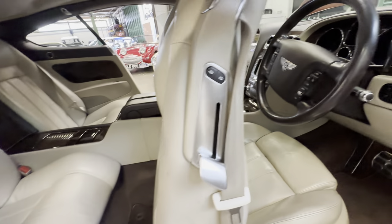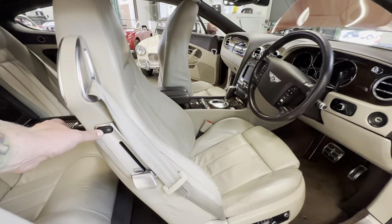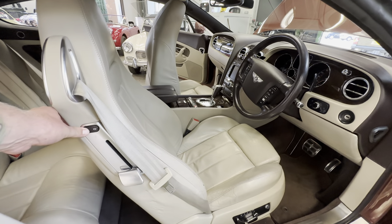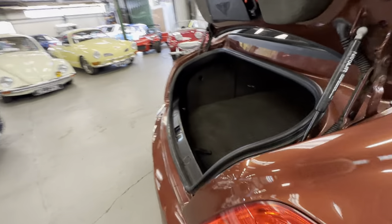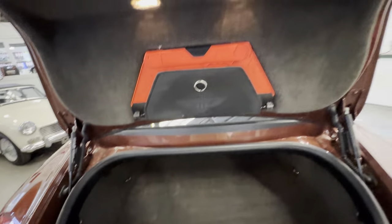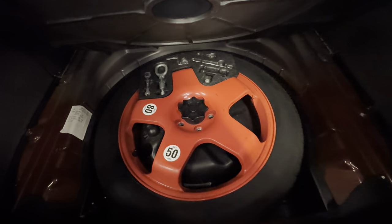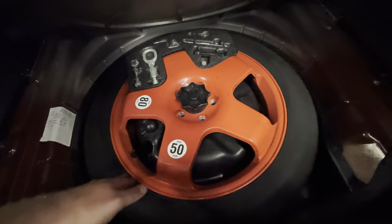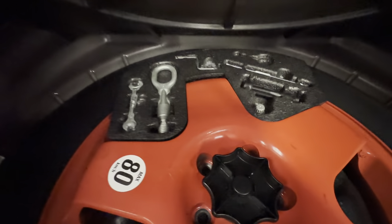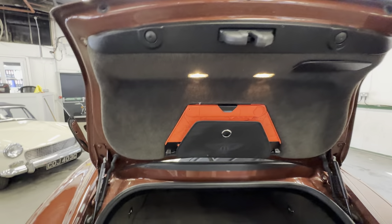No delamination or heavy scratching at all to the wood in the centre console — lovely and clean and tidy in there. Into the boot — the boot does work off the key button as well. Lovely and clean and tidy in the boot. There's still got all the plastic on the lock and on the boot pull. You've got your factory space saver wheel, wheel nuts, all nice and complete in the boot, along with the warning triangle.